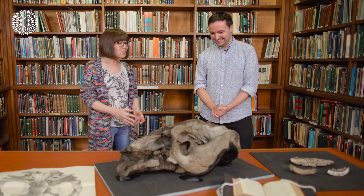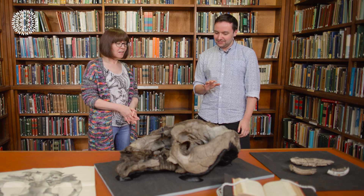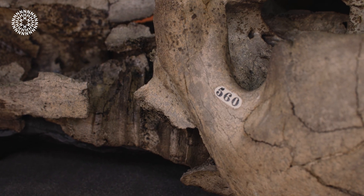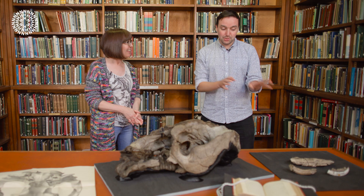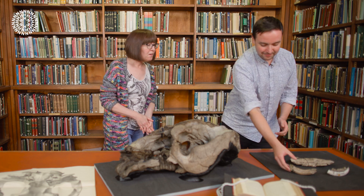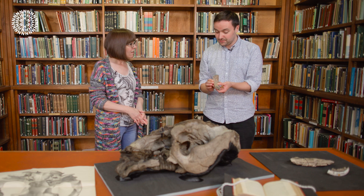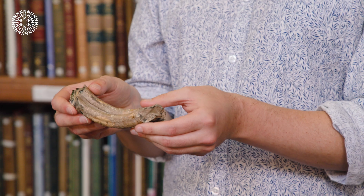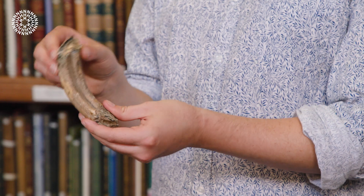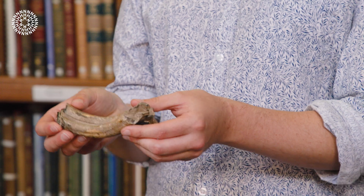Very weird indeed — and an interesting name as well. Toxodon, what does that mean? So that actually refers to its teeth. If you look around the skull you wouldn't be able to find any teeth, but we do have some teeth over here. This is one of the molar teeth — one of the chewing teeth that would have sat inside the skull. Toxodon actually refers to the curvature of this tooth — it literally means 'bow tooth' — so you can see it's got this curve going on. It's named after the shape of its teeth.